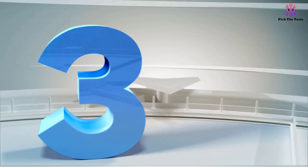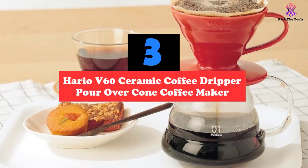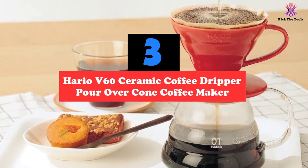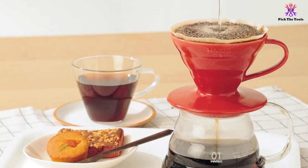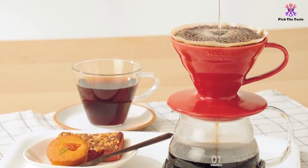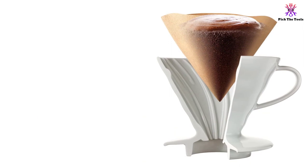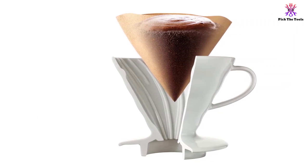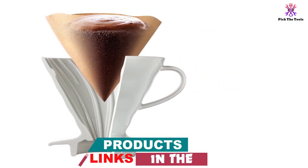At number three, we have the Hario V60 Ceramic Coffee Dripper Pour-Over Cone Coffee Maker. Available in a range of various designs, the Hario V60 Ceramic Coffee Dripper is the best ceramic pour-over coffee dripper on the market, allowing you to get a fully controlled brew at a fraction of the price of an automated coffee maker. You can make one or two cups of coffee with this dripper, making it perfect for a single person or a couple, though larger sizes are also available.